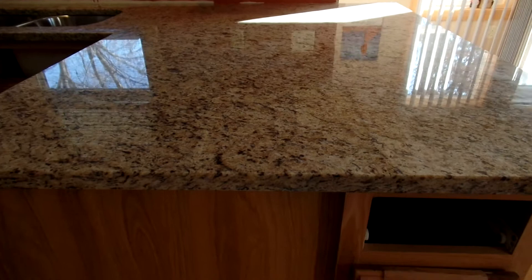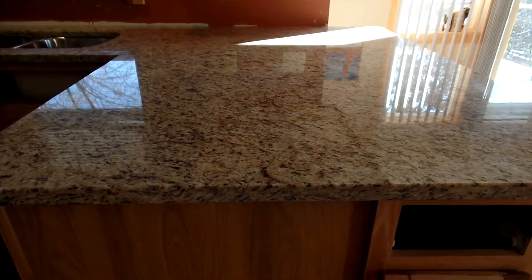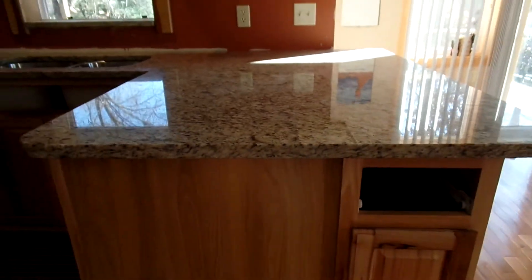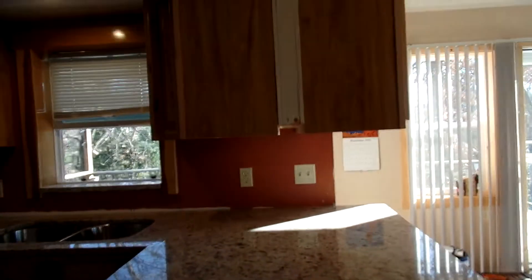It looks like texture but not really — it has a lot of activity going on. Anyway, that's a large area. John has two cabinets set side by side above so you can have an idea how wide that is. That'll be a nice work area.